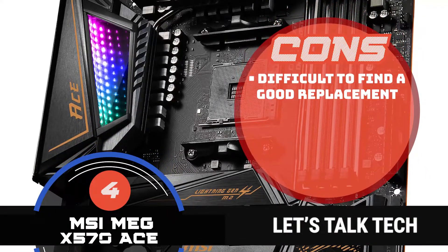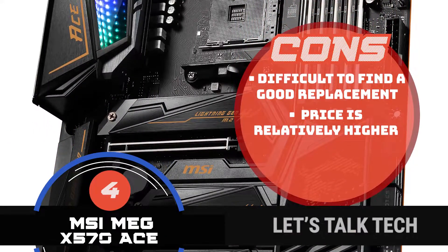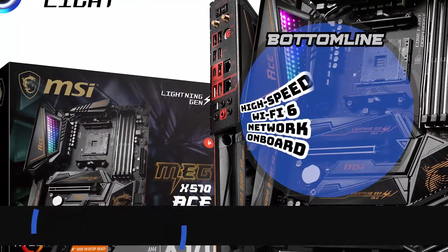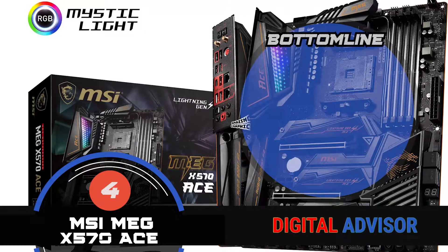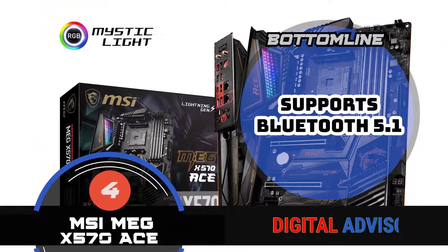However, it is difficult to find a good replacement, the price is relatively higher than other models, and it is heavier than other models, hence reducing portability. To sum it up, this motherboard has better connectivity because of its high-speed Wi-Fi 6 network onboard. It offers amazing graphics and supports Bluetooth 5.1.